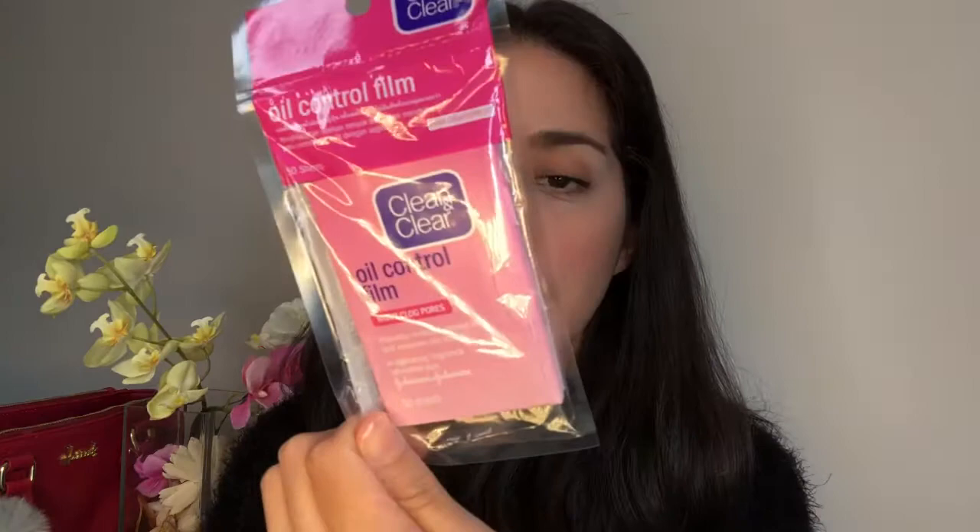I also got Nichido for 150 pesos. I got this Oil Control Film from Clean and Clear for 137 pesos - I know it's kind of pricey. I used to get the blue one when I was in college but never tried the pink one, so I got it for myself. You can find cheaper oil control films at Watsons for around 50 pesos, but I wanted to try this one. I also got a natural feminine wash recommended by my sister, and got myself some razors.